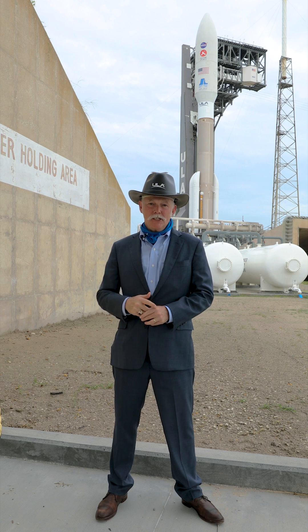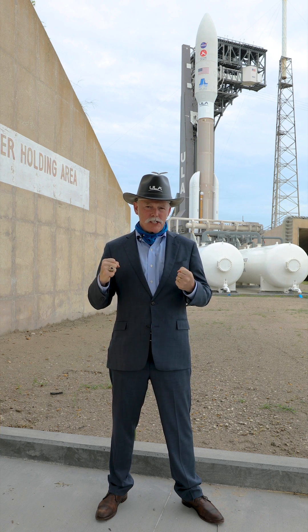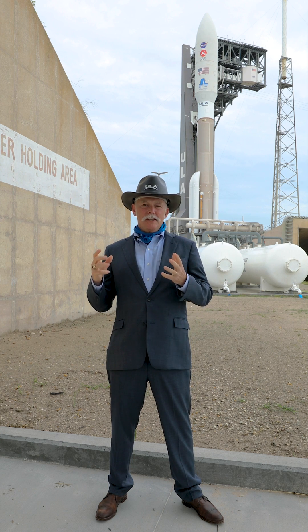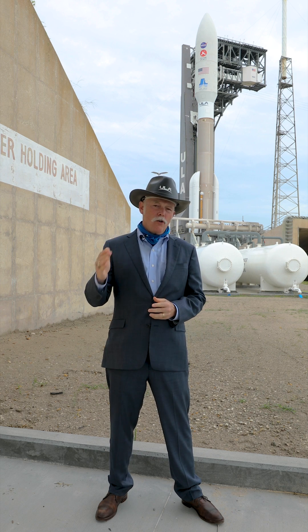Behind me is the giant Atlas 541, the one we like to call the Dominator, our second most powerful Atlas, that is poised to lift the Mars 2020 Perseverance spacecraft all the way out to Mars.